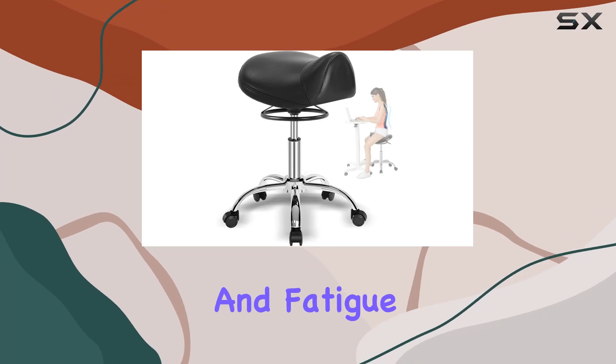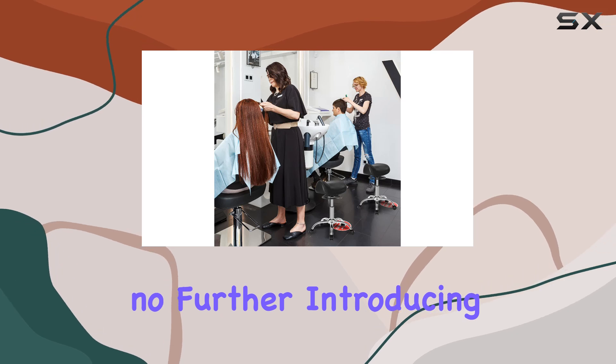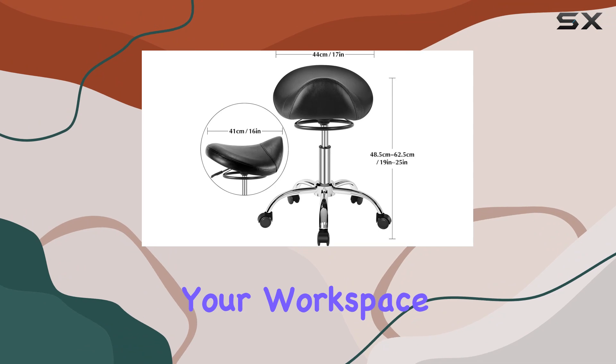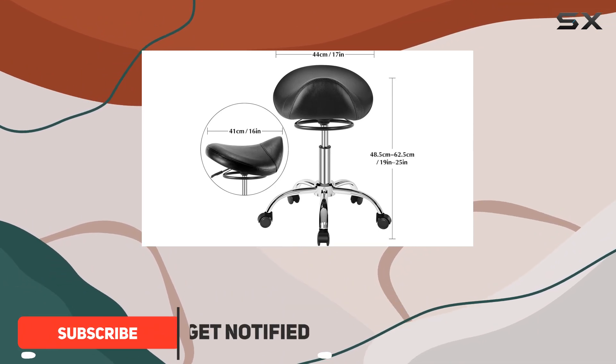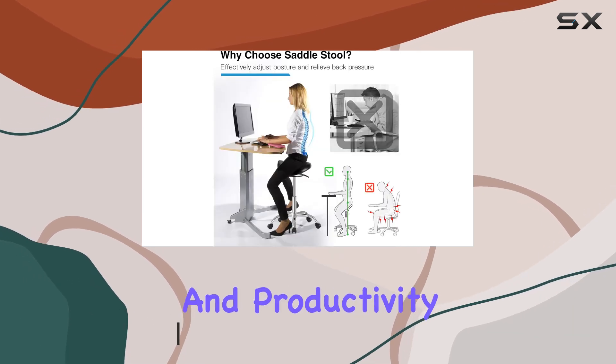Are you tired of discomfort and fatigue while working long hours? Look no further! Introducing the Salon Factory Saddle Stool with Wheels, designed to revolutionize your workspace experience. Let's delve into why choosing this ergonomic saddle stool is the best decision you'll make for your comfort and productivity.